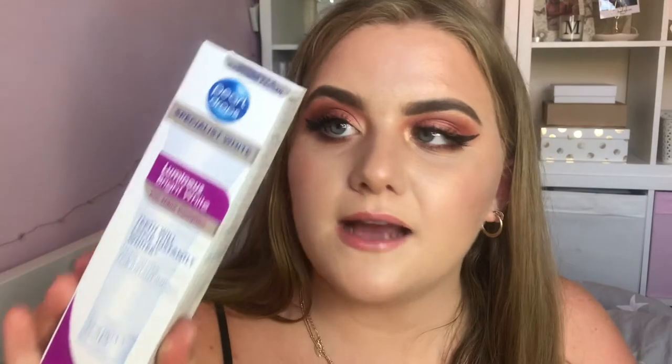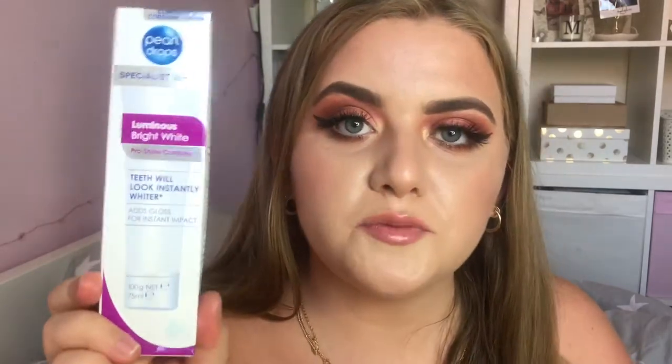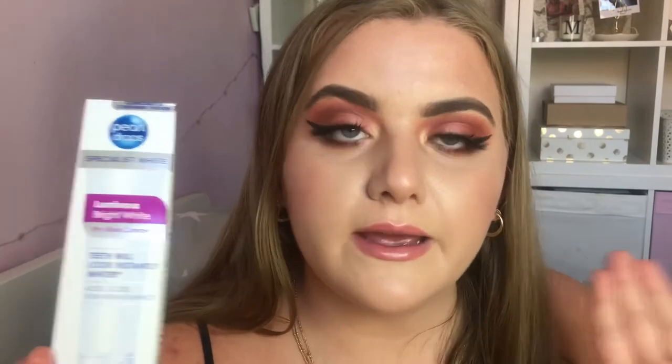Next I have from Pearl Drops their Luminous Bright White Pro Shine Complex toothpaste, which says it adds gloss for instant impact. I've tried the Pearl Drops charcoal toothpaste and absolutely love it — it made such a difference to my teeth. I'm really looking forward to trying this one. I also noticed it's actually a pink toothpaste, which I've never seen before, so I'm really intrigued to try it.